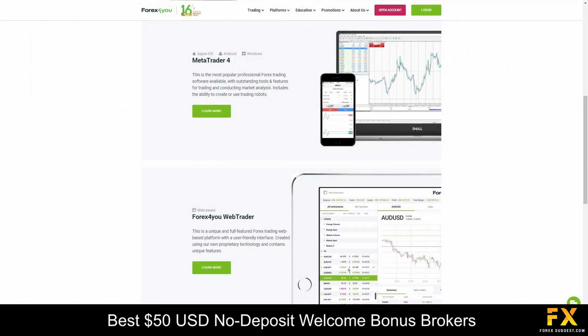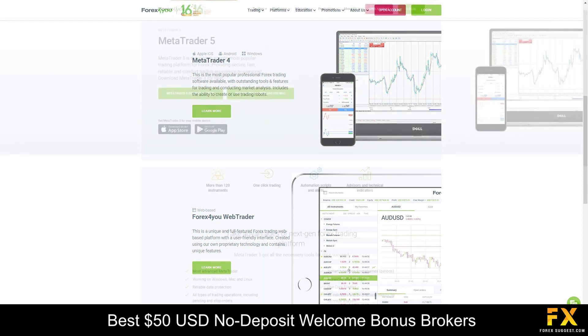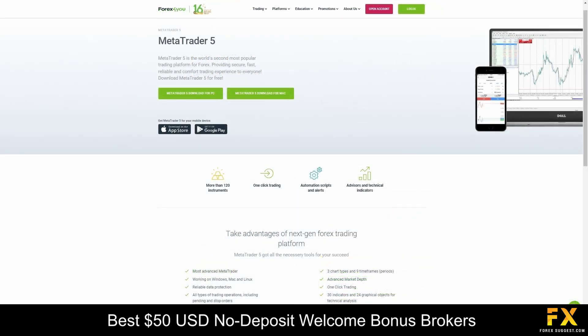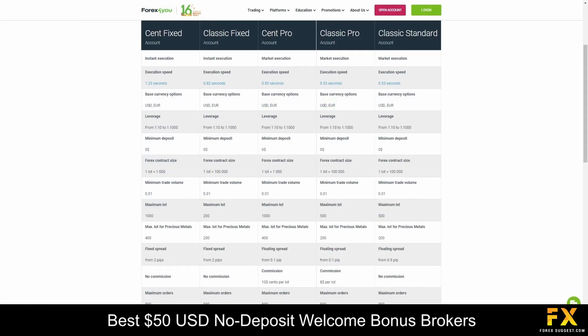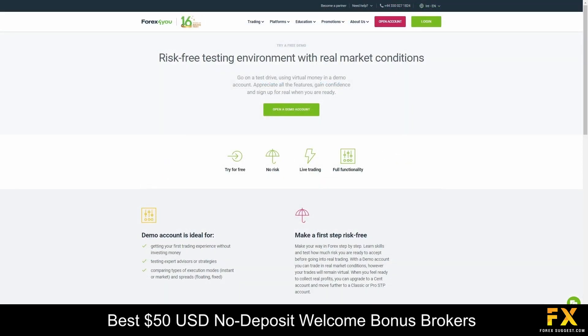Featured platforms are available on MetaTrader 4, MetaTrader 5, as well as the proprietary Forex4U trading platform, which is all supported on Windows, iOS, and Android operating systems. The broker offers a range of account types including Cent, Classic, Classic Fixed, Cent Pro, Classic Pro, Classic Standard, as well as Demo and Islamic account options. Each of these account types cater to specific trading needs, with varying features, spreads, and execution methods.